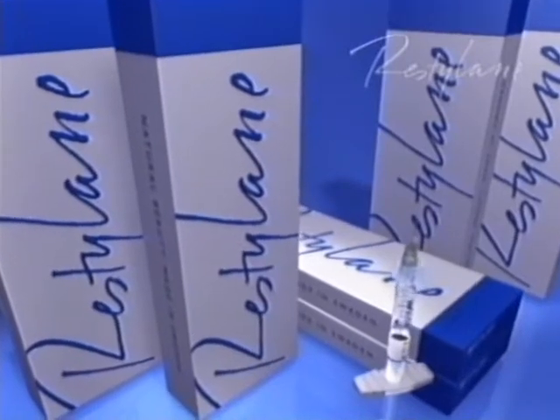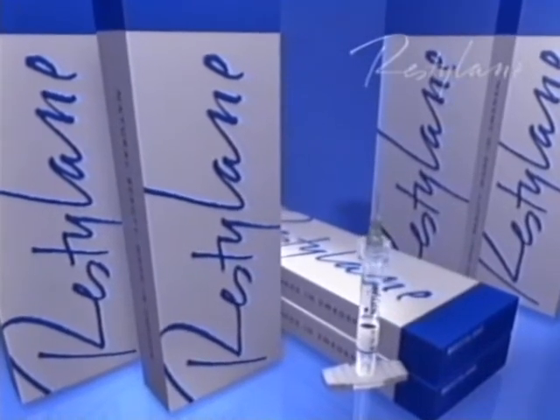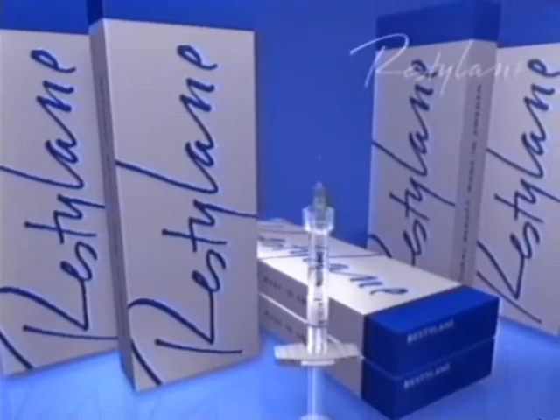Restylane comes in three different versions that can be combined with each other to obtain the best possible results. The Restylane products are used for the correction of forehead lines, worry lines, the glabella lines, the periorbital lines, crow's feet, the nasolabial folds, the perioral and smile lines, and for treatment of the oral commissures. Restylane products are also used for lip enhancement and for shaping the contour of the face, for example the cheeks and the chin.